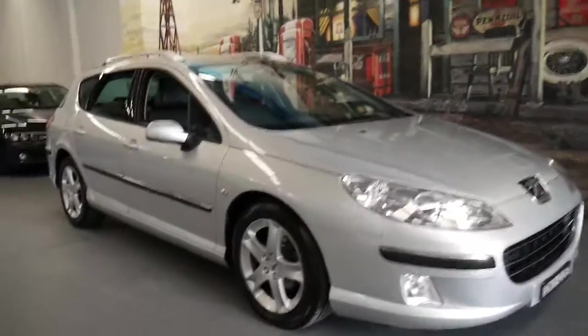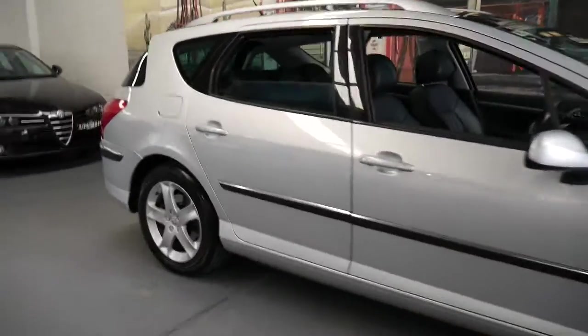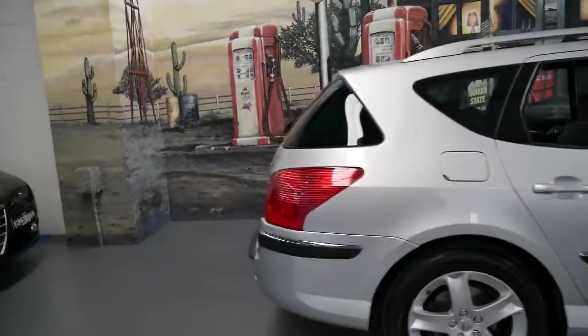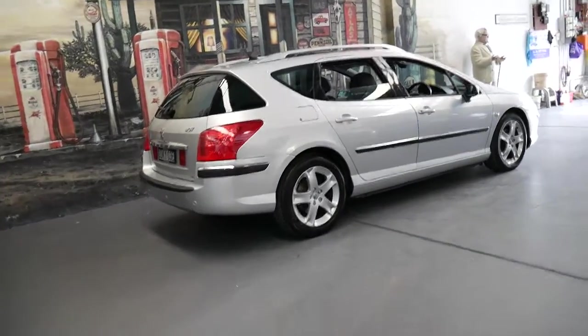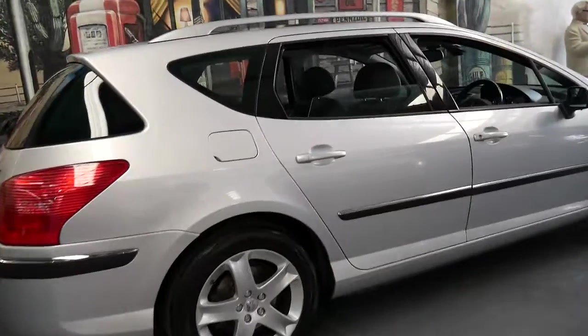We haven't had a 2007 Peugeot 407 for a while, but this is actually a very good car. My name is Philip Tarrant and I'm going to talk to you about this car. It's a 2007 407 HDI wagon.